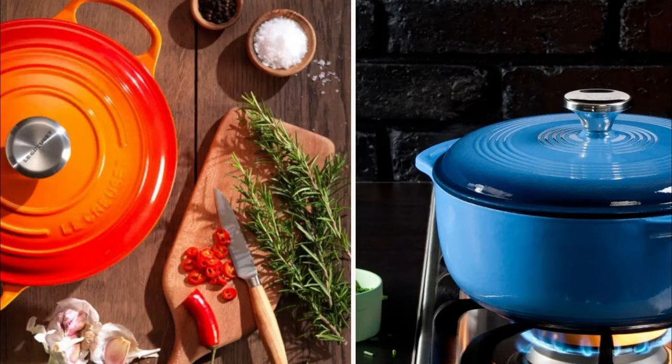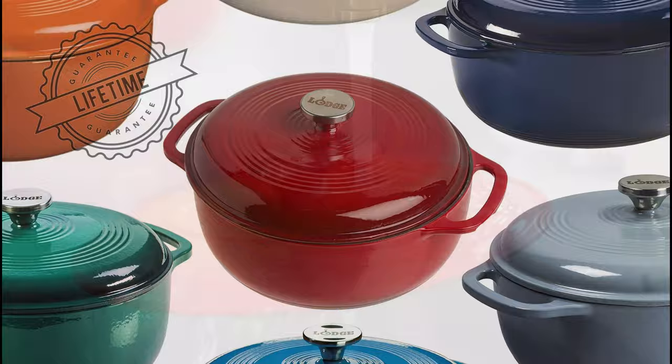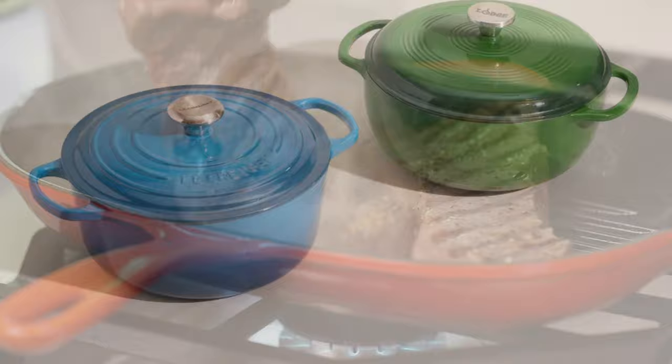Should you buy a Lodge or Le Creuset Dutch oven? Now that you know how they compare, which one is right for you? Both brands feature similar constructions, cooking performance, and gradient finishes. They both offer round and oval Dutch ovens with a lifetime warranty, are easy to use, require no seasoning, and clean up without a fuss. Both are oven-safe up to 500 degrees Fahrenheit and can be used on all cooktops, including induction. The main differences include pricing, color options, where they're made, and complaints.